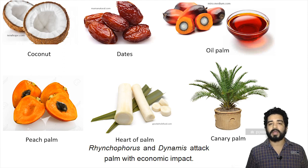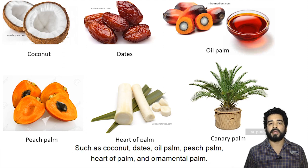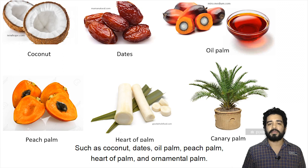Rhynchophorus and Dynamis attack palms with economic impact, such as coconut, dates, oil palm, fish palm, heart of palm, and ornamental palm.